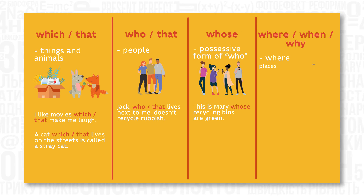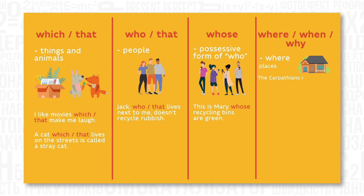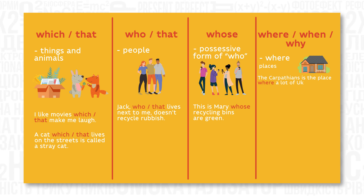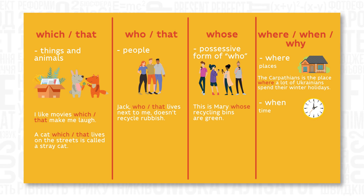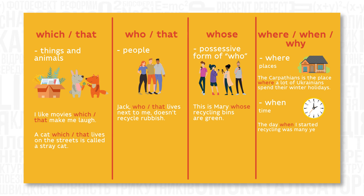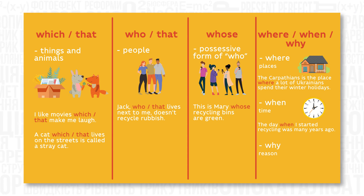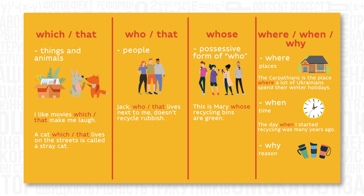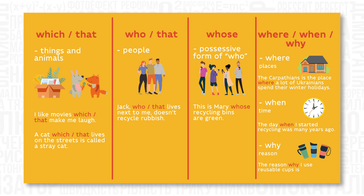Where is used to talk about places. For example: 'The Carpathians is the place where a lot of Ukrainians spend their winter holidays.' When is used to talk about time. For example: 'The day when I started recycling was many years ago.' Why is used to talk about reason. For example: 'The reason why I use reusable cups is ecology.'